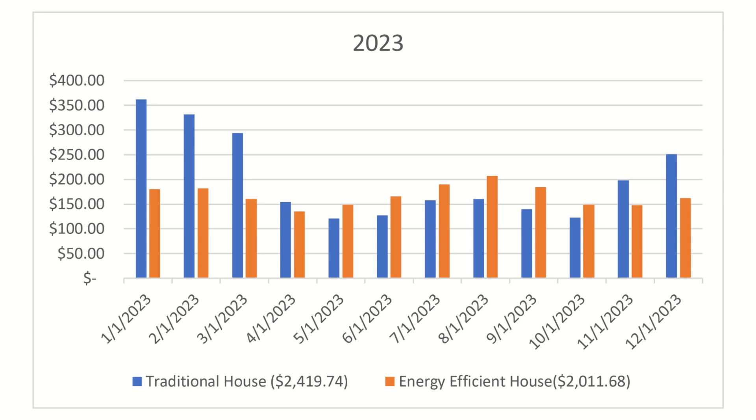In the last year, 2023, the gas prices were still really high, so my dad's bills were a lot more expensive. He spent $2,419 during the year, whereas I spent $2,011. So as you can see, the energy efficient home definitely outperforms the traditionally built home.